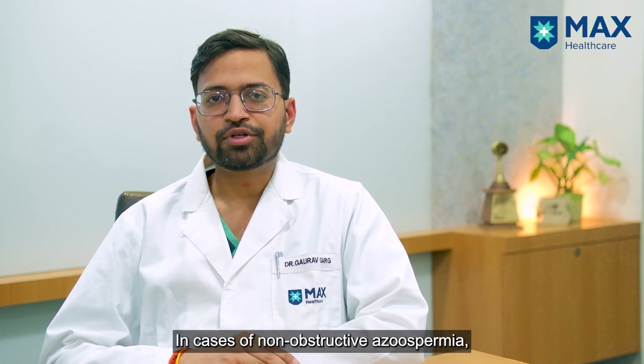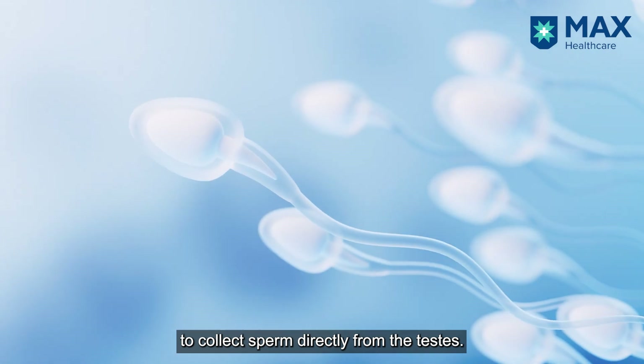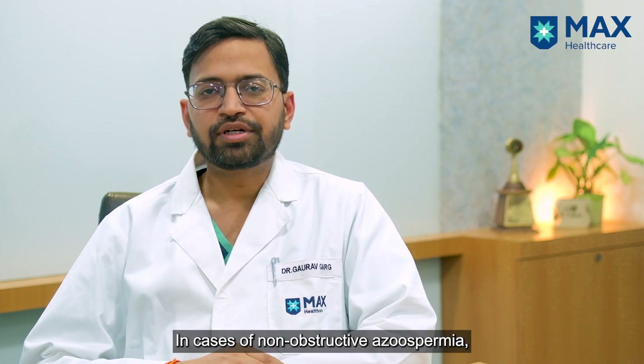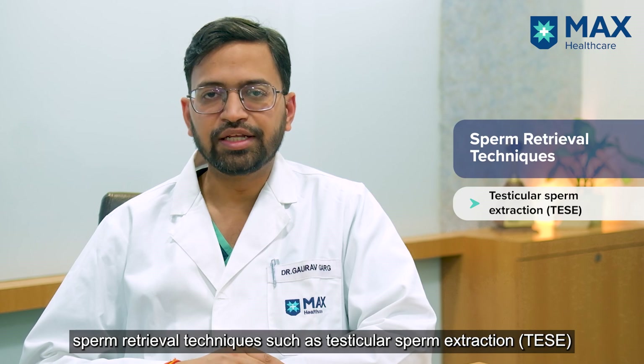In cases of non-obstructive azoospermia, the urologist may recommend sperm retrieval techniques like testicular sperm extraction (TESE) or micro-TESE to retrieve sperms from the testes.